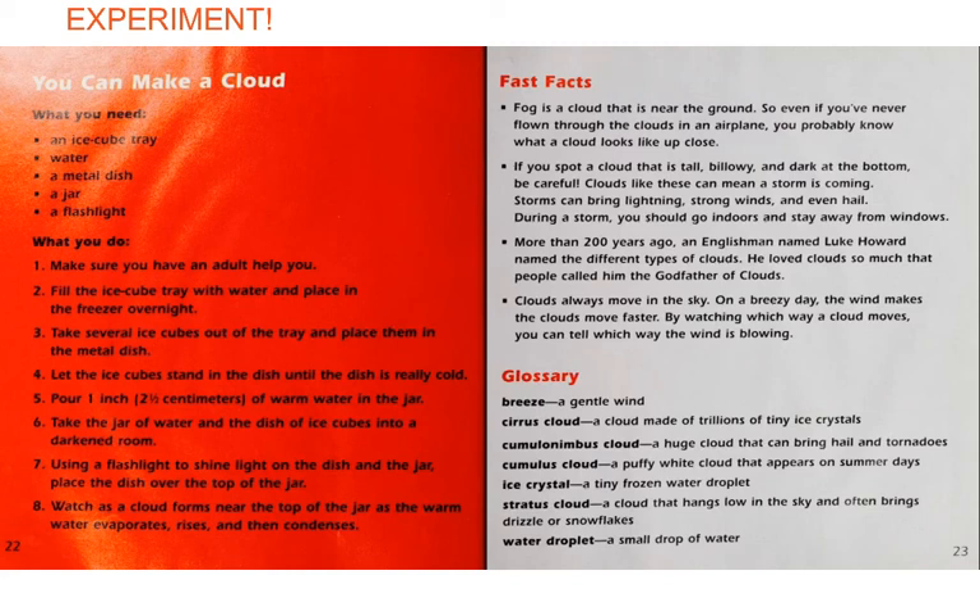The most fun part of being a scientist, even a young scientist, is doing experiments. Here's how you can make a cloud. You're going to need an ice cube tray, some water, a metal dish, a jar, a flashlight, and maybe a big brother, a sister, or a grown-up to help you.